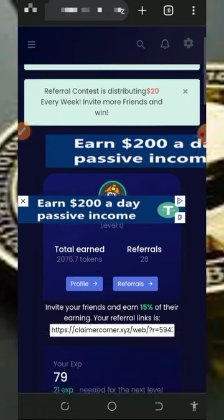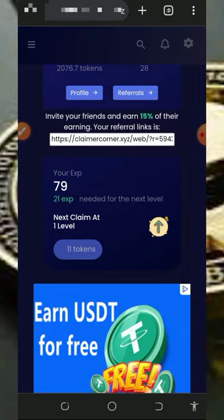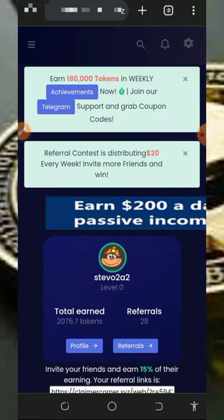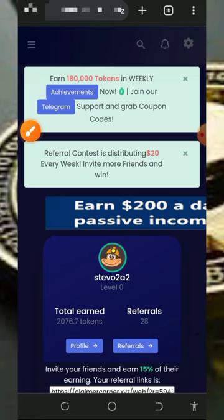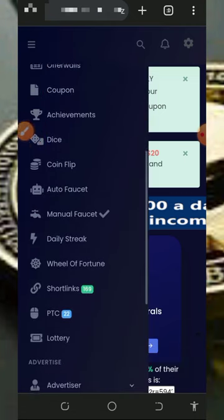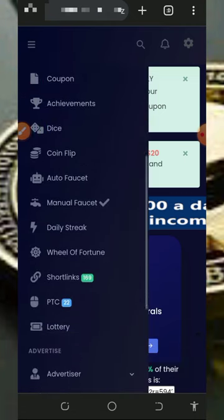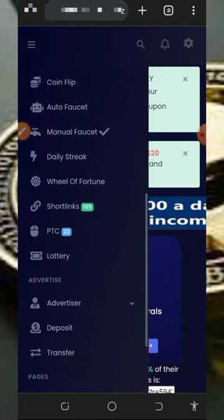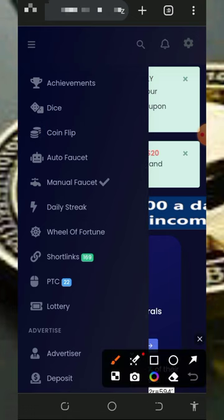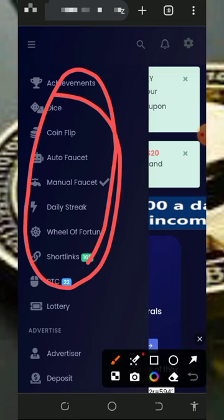Once you log into your account it's gonna look like this — you're gonna see everything about the platform on the screen. Tap on the horizontal menu on the top left of the screen and you're gonna see the bunch of ways of earning from the platform. They have offers, coupons, achievements, auto faucet, manual faucet, daily stick, wheel of fortune, short links, PTC sites, and so on. These are the places you visit to claim all the points on the platform.